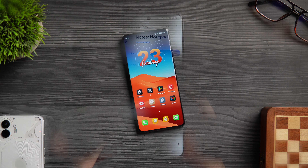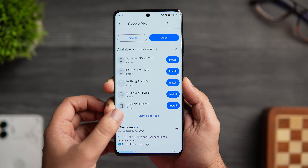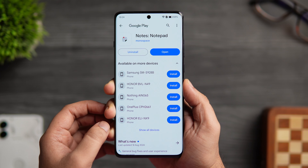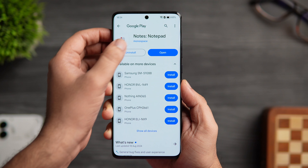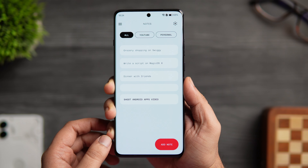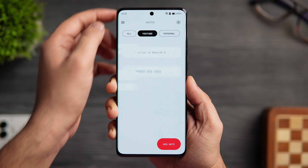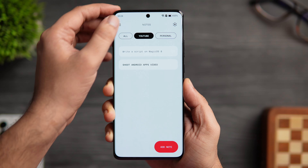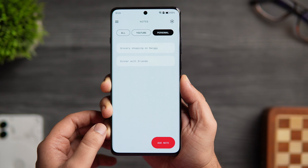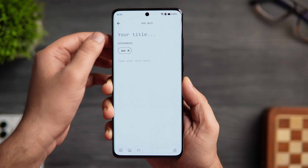First up we have this really clean and simple note-taking application that I recently found. This app is actually inspired by the Nothing design language. As you can see when I open the app, it has a very minimalistic interface where you can easily organize your ideas, add notes with text and images, and assign different categories to organize all your notes in a better way.